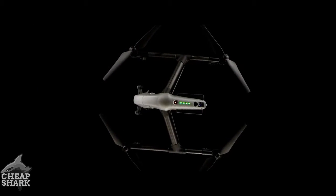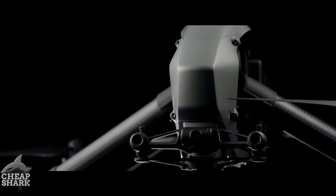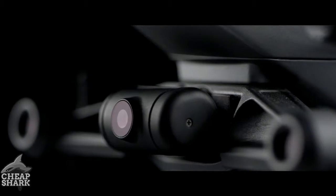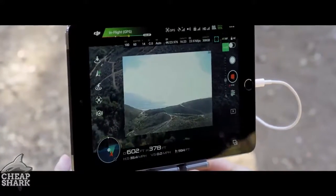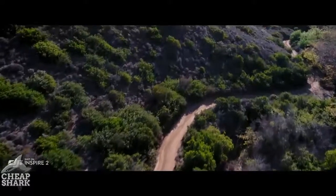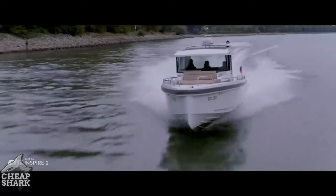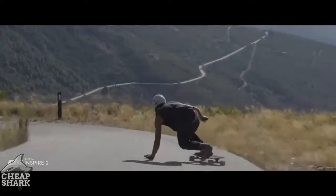A dedicated two-axis stabilized FPV camera with independently adjustable pitch gives the pilot a personal live feed, allowing them to bring the camera up and move any way they need to get the shot. Top speed is boosted to 58 miles per hour (94 kilometers per hour), and ascent and descent are also accelerated.